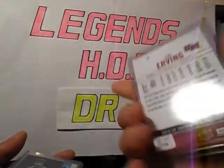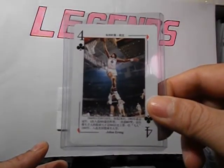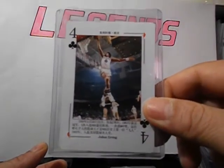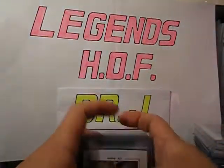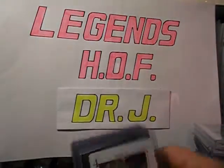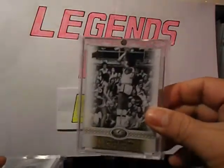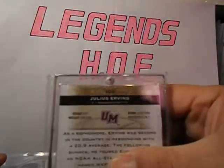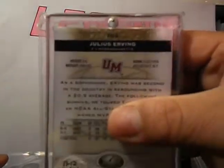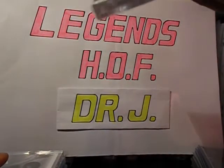SP Authentic 2010-11. And then I got the insert, the Holo FX. This is the 2011 Chinese Playing Card Set, 4 of Spades — 4 of Glover. All-Time Greats, this is card number 108. It's numbered 6 out of 50 — that's his jersey number with the Sixers.